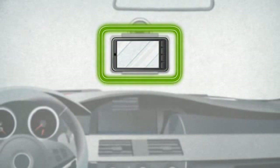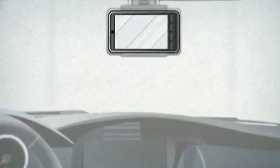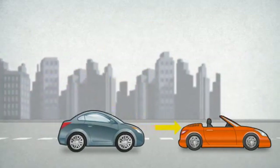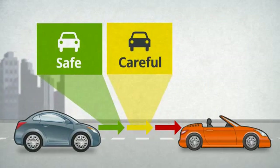Just click your smartphone onto a windshield mount, and IONROAD automatically starts working as soon as your car starts moving. IONROAD will detect other vehicles on the road and monitor your headway distance. This level will be indicated to the driver using the colors green, yellow, or red.